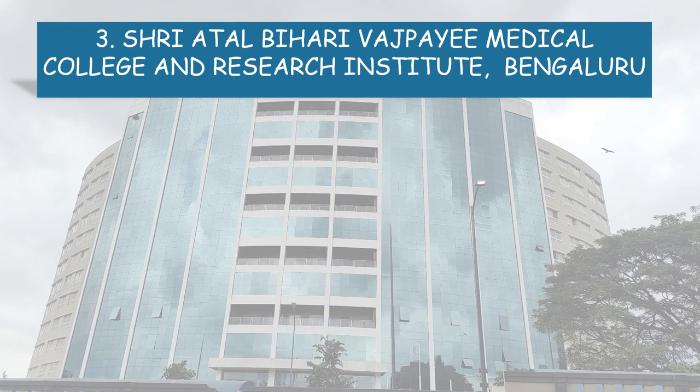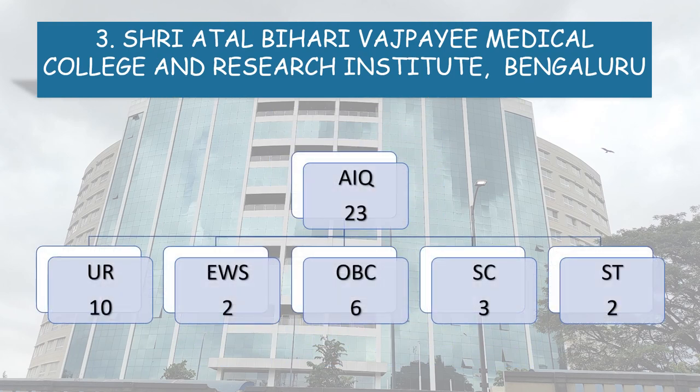All India Quota 23 seats are divided into 5 categories: Unreserved 10 seats, EWS 2, OBC 6, SC 3 and ST 2.